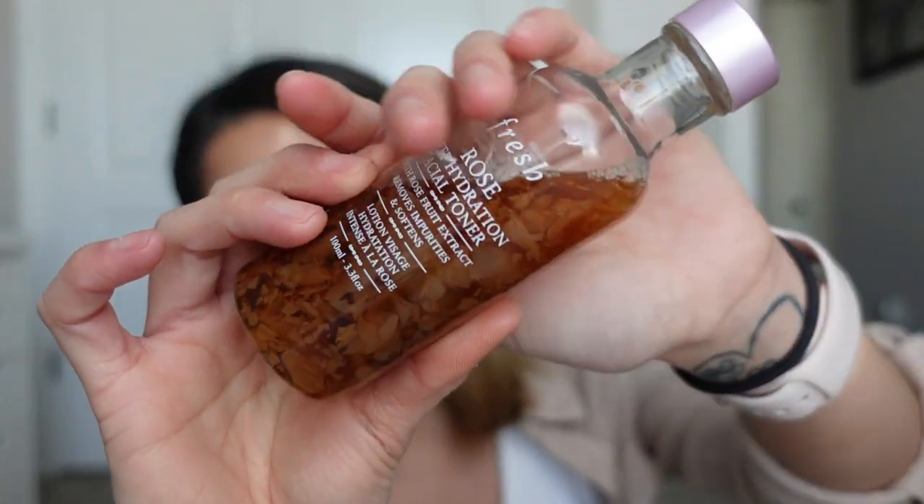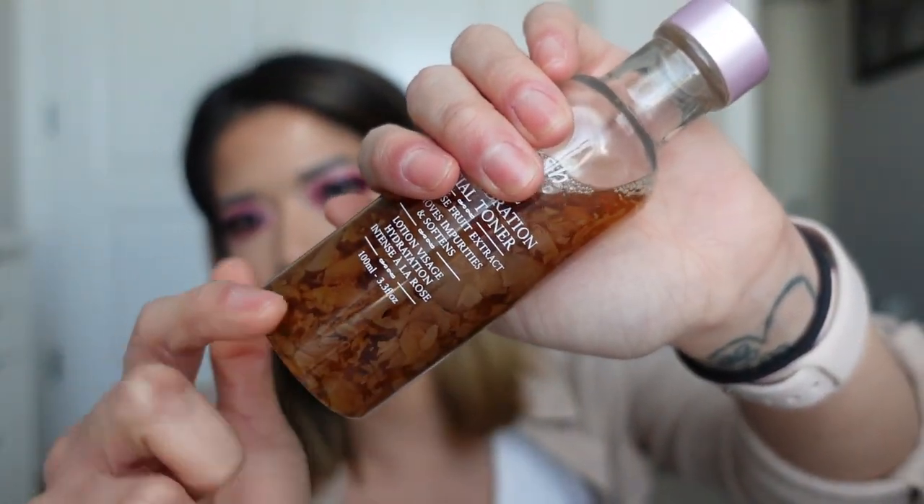It's made with rose fruit extract, removes impurities and softens the skin. This is the most hydrating toner I've ever found in my whole entire life. The rose inside of it calms down any irritation, especially for people with rosacea. There are actual rose petals inside this toner, which means any fragrances you're smelling are derived directly from those rose petals and directly from the ingredients.